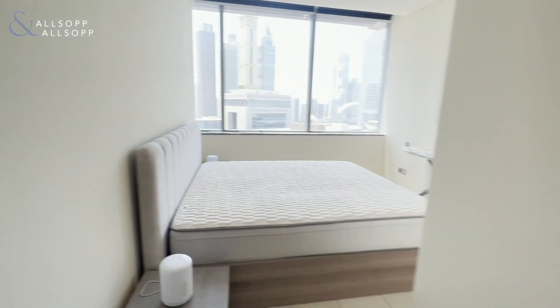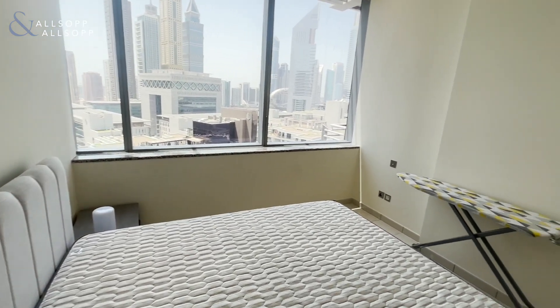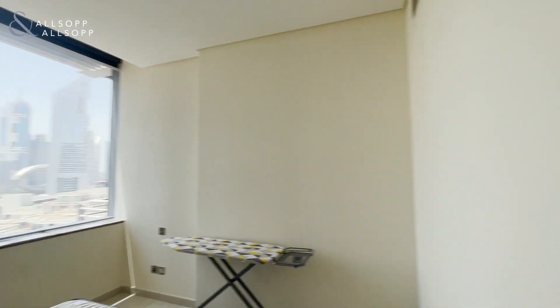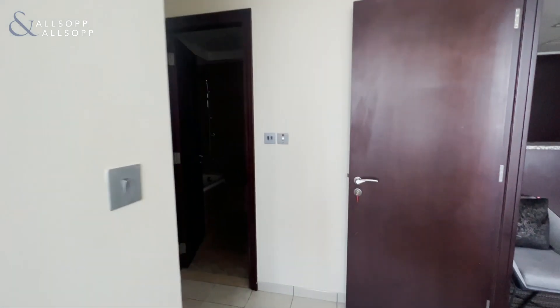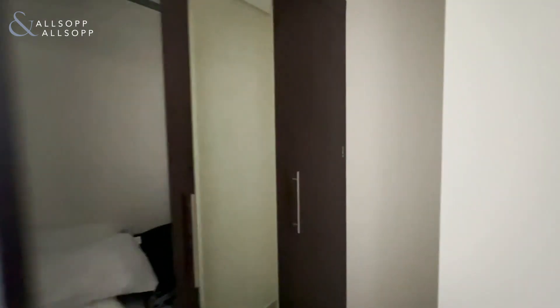As you can see here in the bedroom, large windows allow loads of light and views over the DIFC. This bedroom comes with built-in storage — opposite the entrance to the bathroom, you have tall built-in wardrobes.